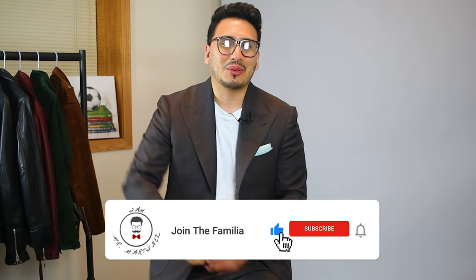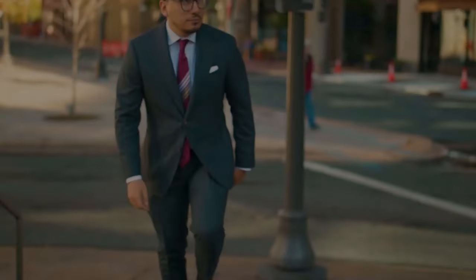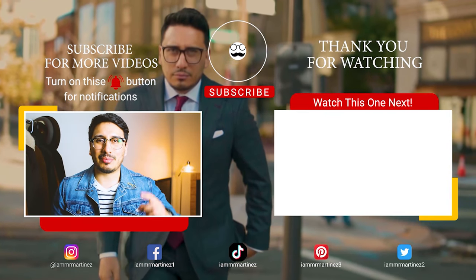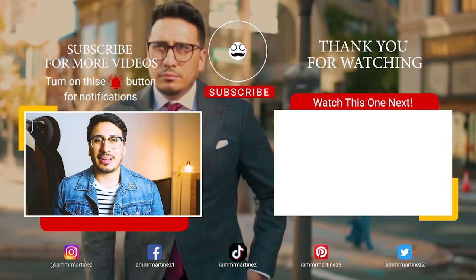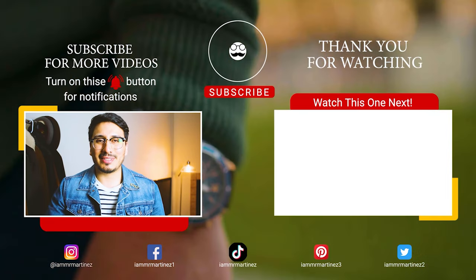If you liked this video, go ahead and hit the like button down below. Make sure you hit the subscribe button and that bell notification so you don't miss any future videos. La familia, as always I appreciate your time, and as always — style up! Thanks so much for watching. If you haven't joined la familia yet, go ahead and hit the button, and I have another recommended video for you right over there. Style up!